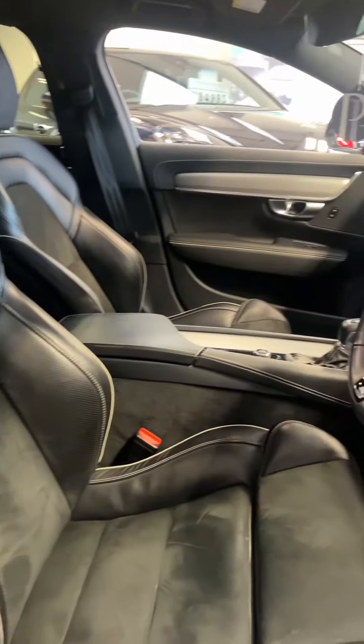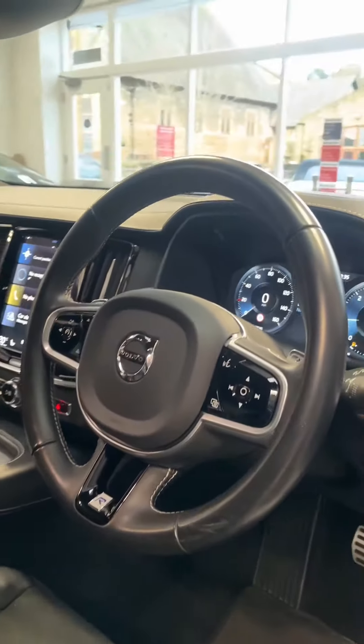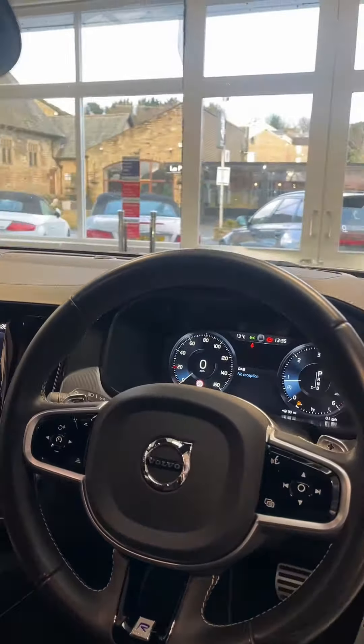Starting with your two-function electric heated memory seats, part leather, part alcantara. On the dash itself you've got a head-up display, which is a fantastic feature to have.